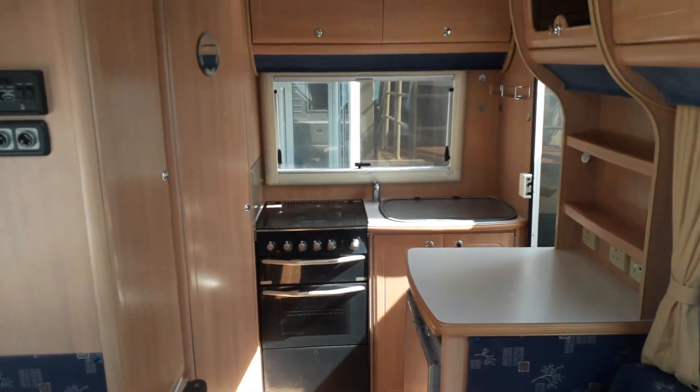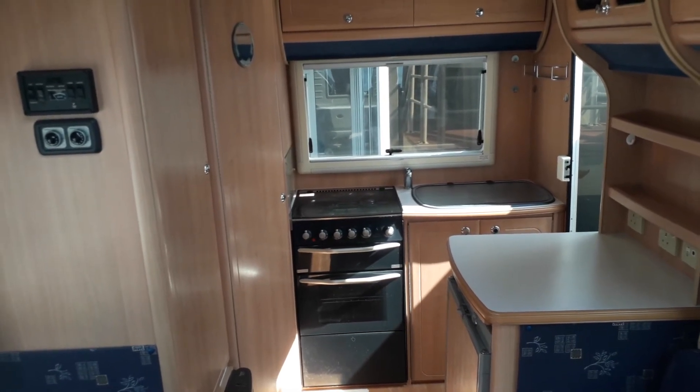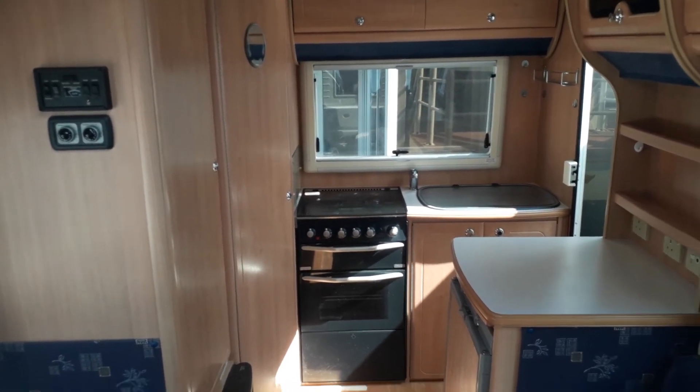If you're interested in viewing this motorhome, you can contact us on 0115 938 2401.